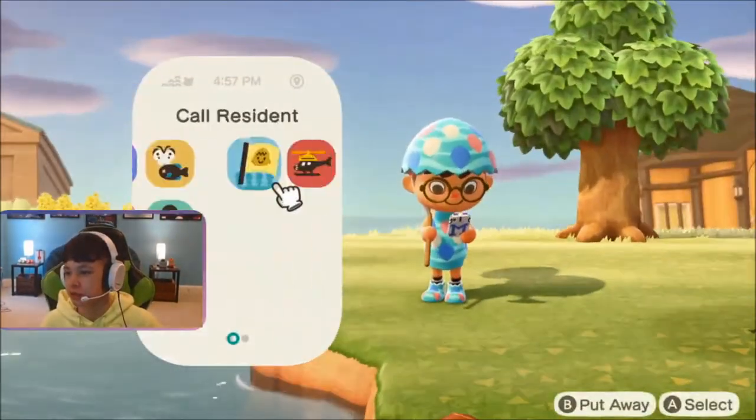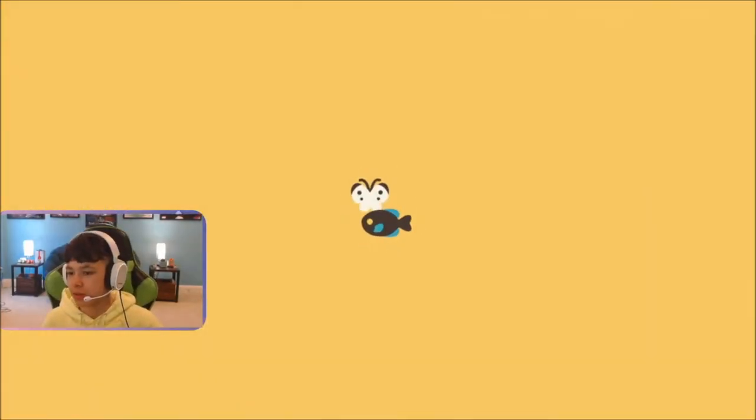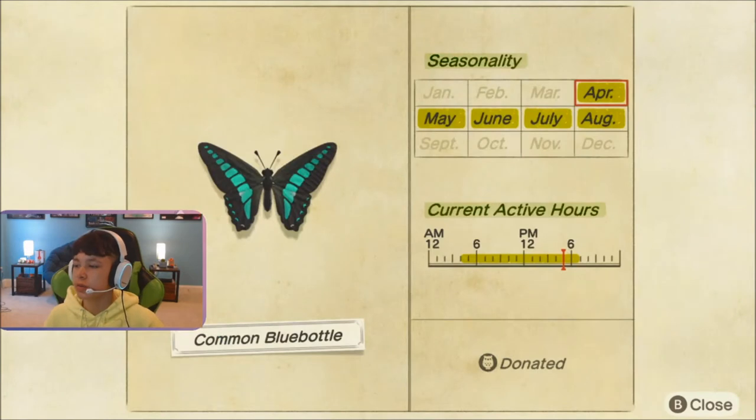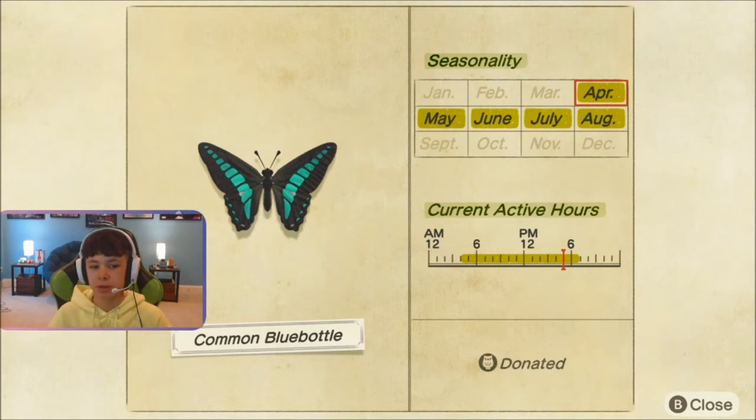So yeah, let's take a look at the Critterpedia for more information on this bug. Here we go. He is available from April to August and from 4am to 7pm in the Northern Hemisphere. In the Southern Hemisphere, that'll be on the screen.